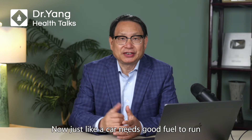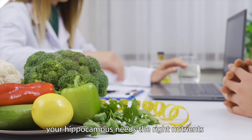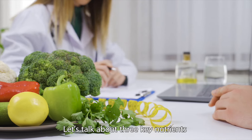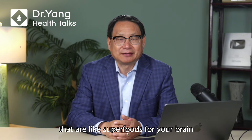Now, just like a car needs good fuel to run, your hippocampus needs the right nutrients to work at its best. Let's talk about three key nutrients that are like superfoods for your brain.